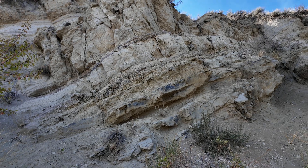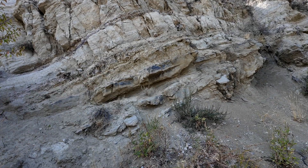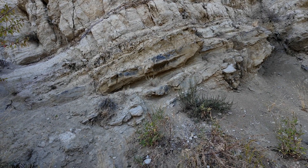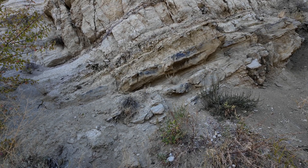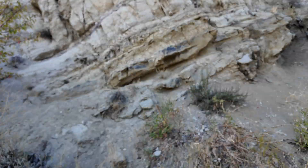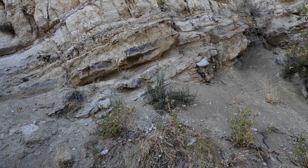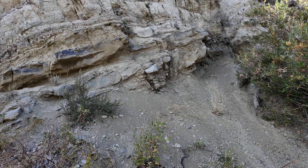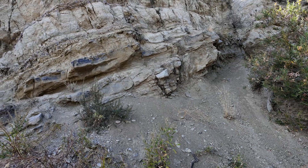So what is this deposit we're looking at? You'll notice that they are tilted — tilted down to my left, which is actually down towards the east. We know geologic units are generally deposited flat, so these would have been deposited flat. These are actually a series of lake deposits and some old fluvial, or stream, deposits associated with these early basins that opened up on this portion of the Basin and Range.